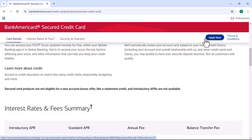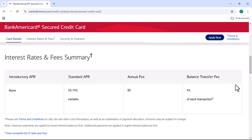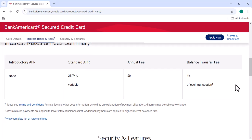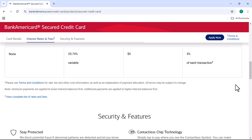The second method is to check your online banking account. If you have a Bank of America checking or savings account, you can log into your account and check your credit card application status. To do this, click on the Cards tab and then select Credit Cards. You should see a list of your credit card applications, including the status of each application.